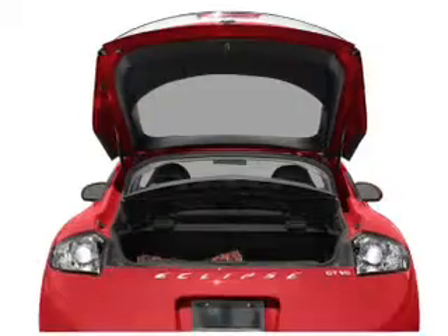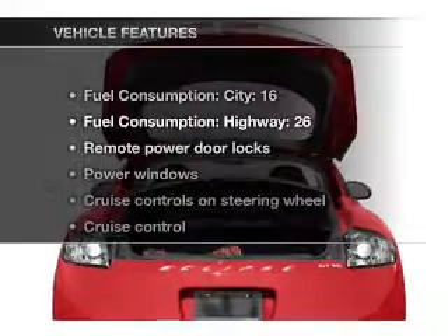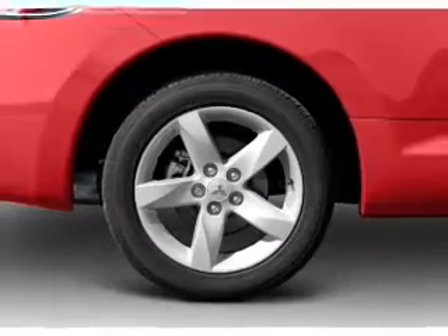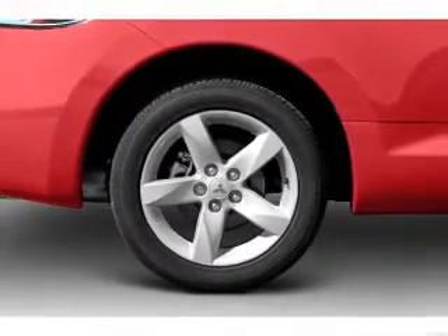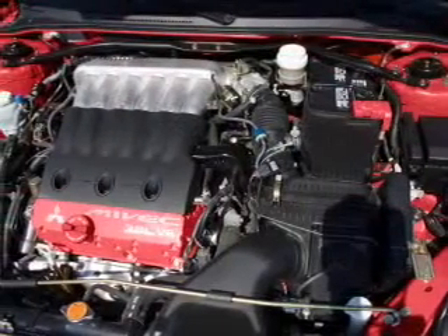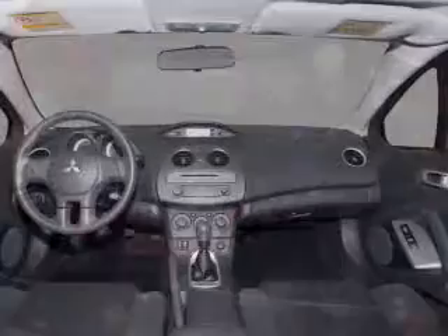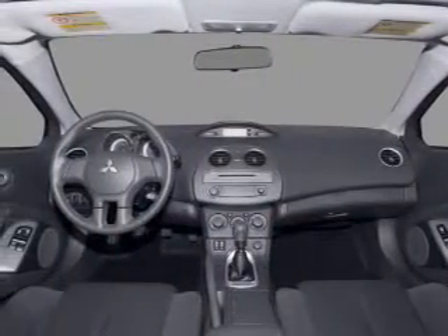Anti-lock brakes help you bring your vehicle to a safe stop. Plus enjoy these notable features included in this vehicle: air conditioning, power door locks, power windows, power steering, cruise control, power mirrors, an alarm system, an AM FM stereo with a CD player, and an adjustable tilt steering wheel.